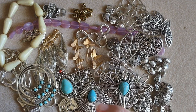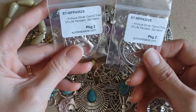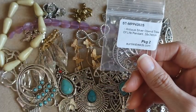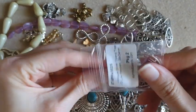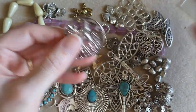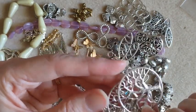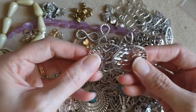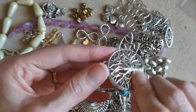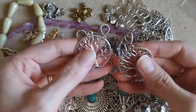I did order two starfish pendants but they weren't in my order. But two Antique Silver Open Tree of Life pendants were in there, so I don't know if maybe they substituted them. I will have to contact them. I've never had that happen with any of my Auntie's Beads orders, but these are super cute — double-sided, good size.